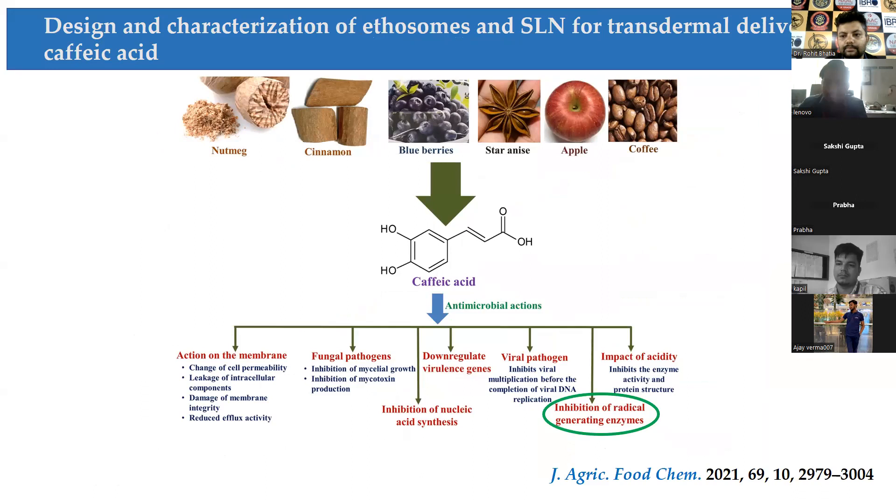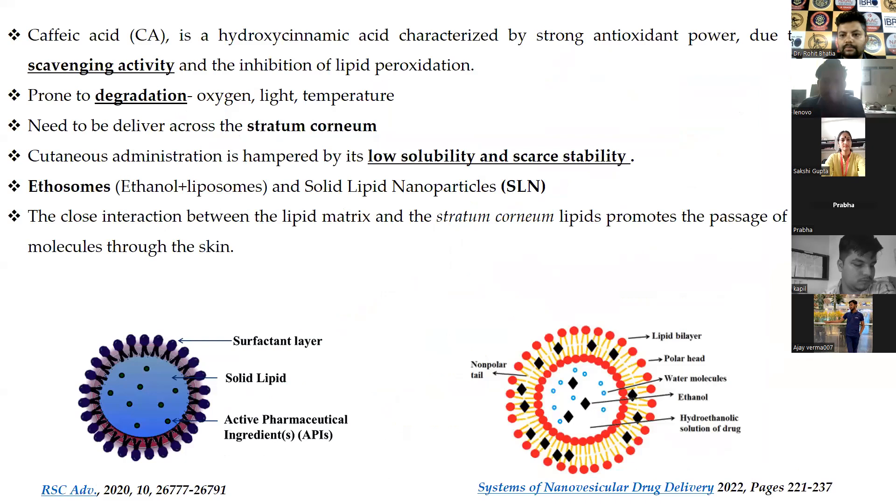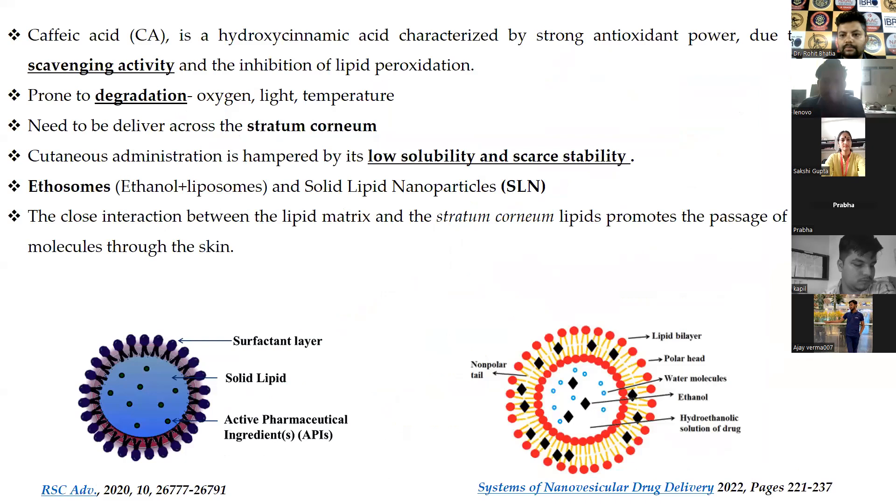We discuss caffeic acid and its encapsulation into different systems — ethosomes and solid lipid nanoparticles (SLN). Caffeic acid has many natural sources and very good pharmacological actions. It is a hydroxycinnamic acid with strong antioxidant power due to radical-scavenging activity. However, it is very prone to degradation when exposed to oxygen, light, and temperature, and its administration is hampered by low solubility and poor stability.